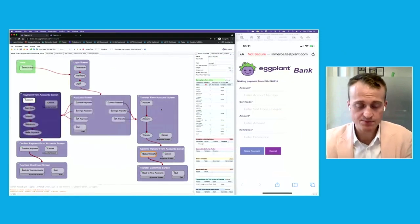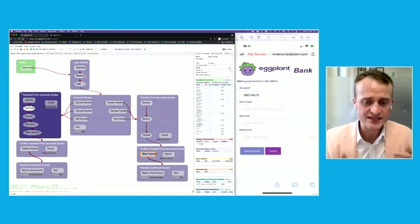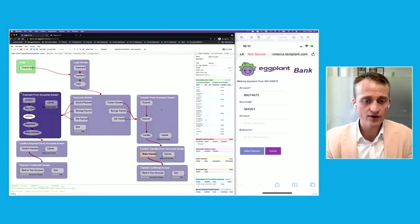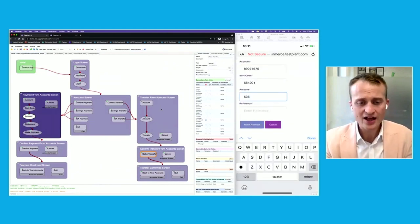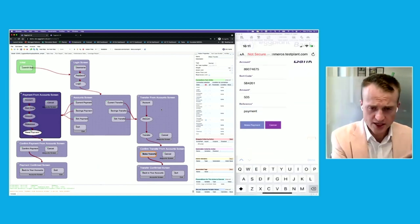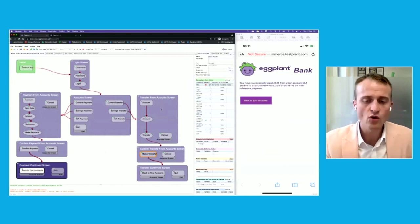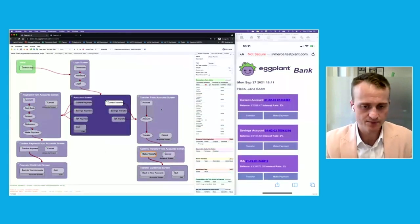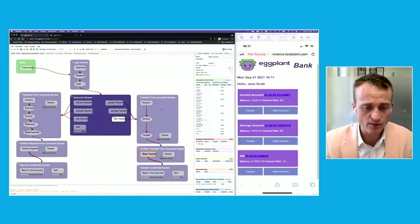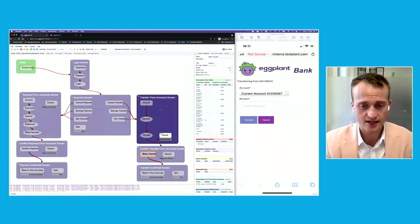Eggplant makes adjustments on what to do next based upon what it's learning about the application — exactly what a manual tester would do. You might do 10 tests, learn something from them, and then decide to do a bit more exploring to give more feedback to the development team. So what we're really doing at Eggplant is injecting the intelligence of a human algorithm into the way we do automated exploratory testing.